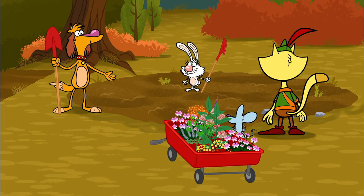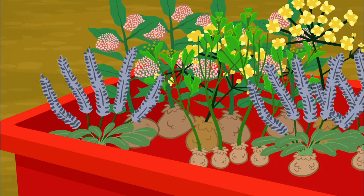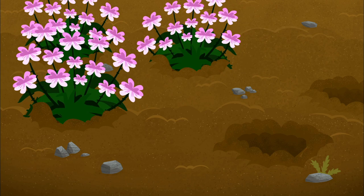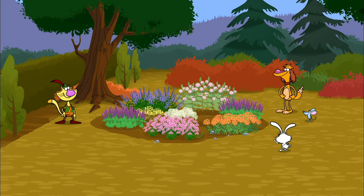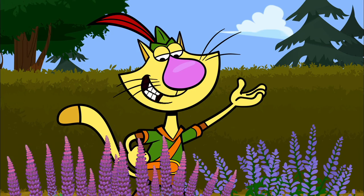Ready for planting! Nice grouping! And these plants and flowers have no harmful chemical sprays.